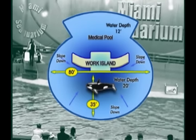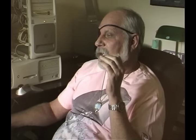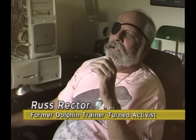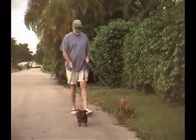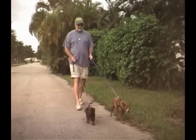Lolita's freedom fighters say absolutely not. APHIS is one of the most useless agencies I've ever seen in my life. They're lucky if they get to inspect the Seaquarium once a year. This is former animal trainer Russ Rector. Russ helped shut down one failing park in 1994 and has been on the Seaquarium's back ever since.